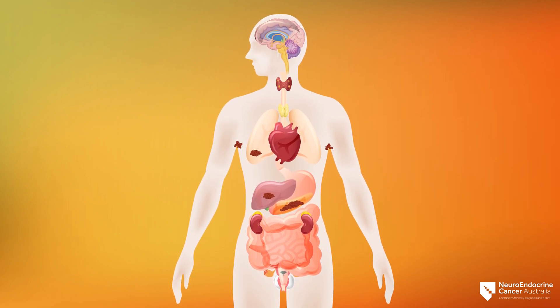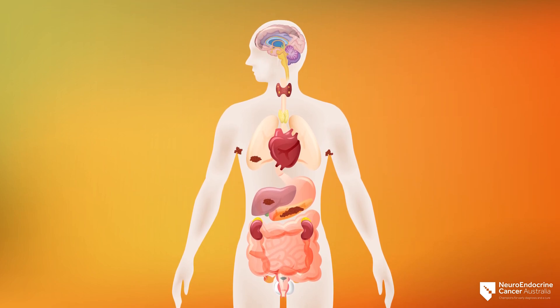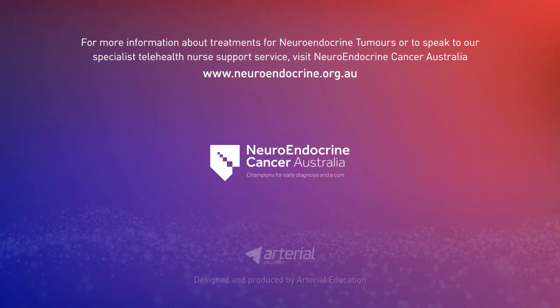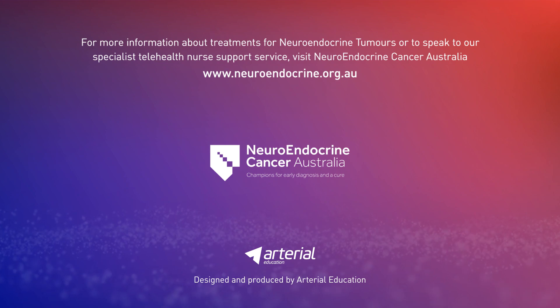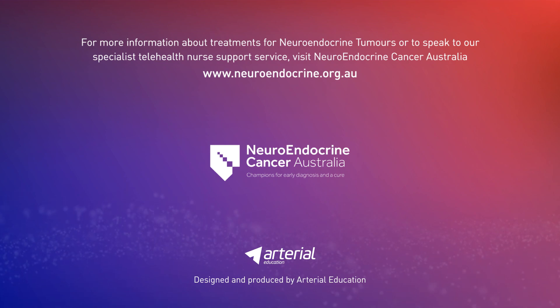There are different treatments of neuroendocrine tumors, and the treatment you are offered is based on the grade and stage of your tumors. For more information about the treatments of neuroendocrine tumors, or to speak to our specialist telehealth nurse support service, visit Neuroendocrine Cancer Australia at www.neuroendocrine.org.au.